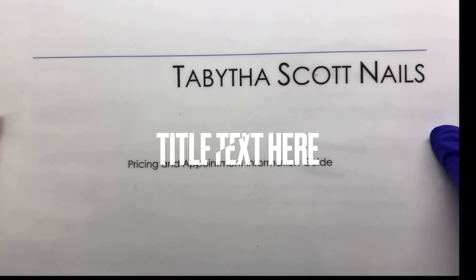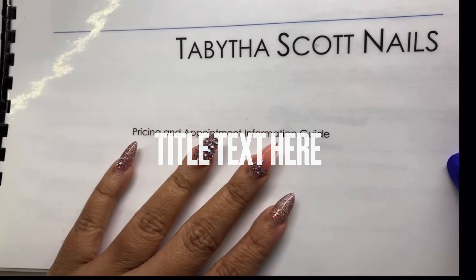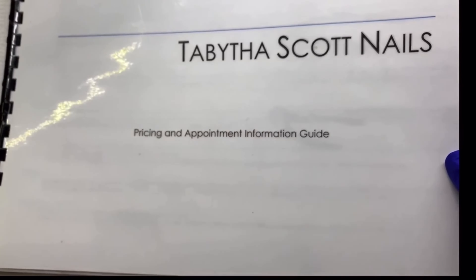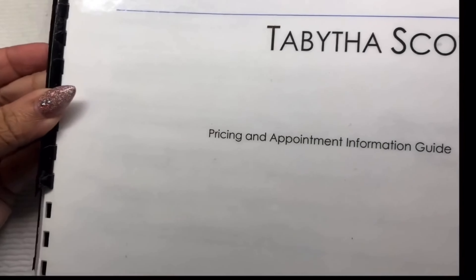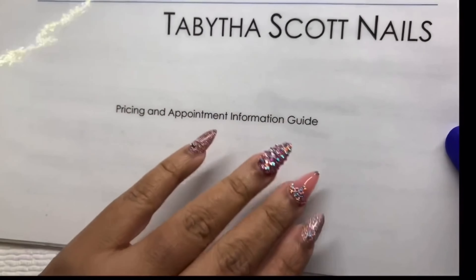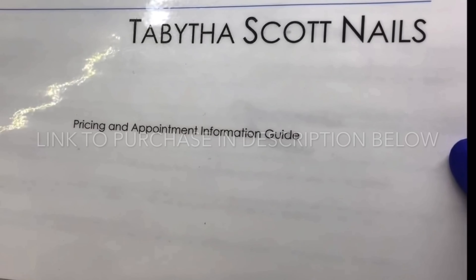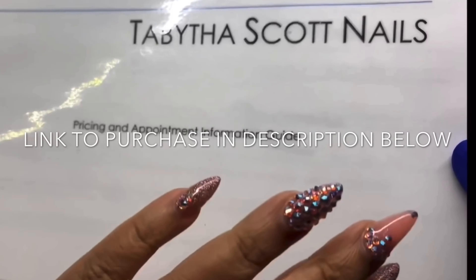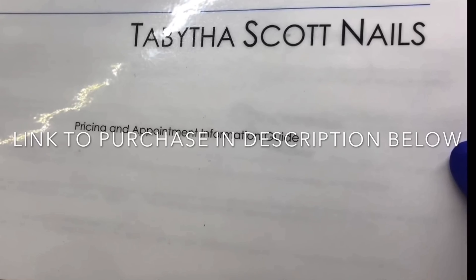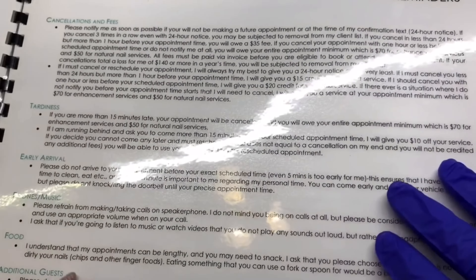I'll explain how I tally up my prices. I have a pricing guide that I created, printed out, laminated, and bound. I do sell everything that's in this booklet for $35. Initially I used to have you guys email me to purchase and then pay via CashApp or PayPal.